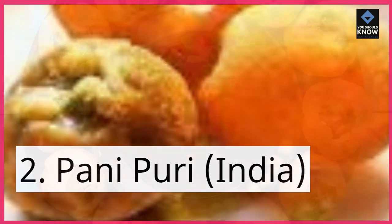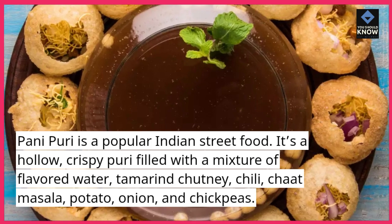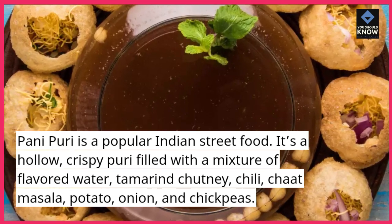2. Pani Puri, India. Pani Puri is a popular Indian street food. It's a hollow, crispy puri filled with a mixture of flavored water, tamarind chutney, chili, chaat masala, potato, onion, and chickpeas.